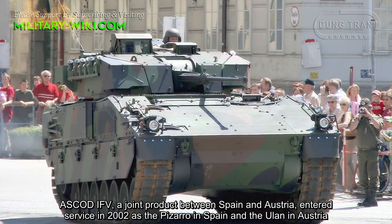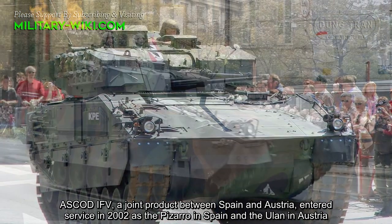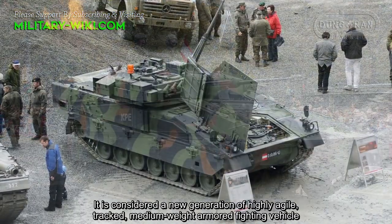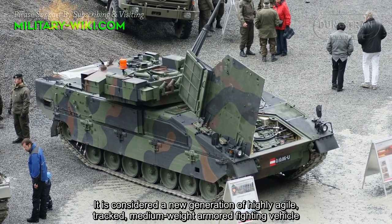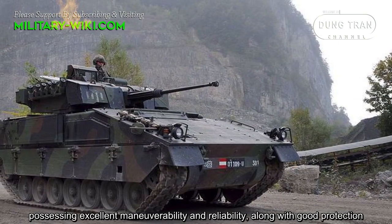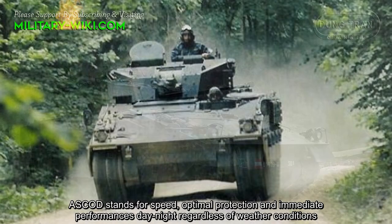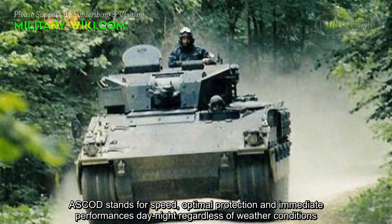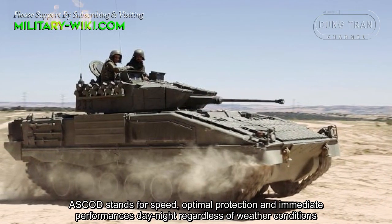ASCOD is a joint product between Spain and Austria, entering service in 2002 as the Pizarro in Spain and the Ulan in Austria. It is considered a new generation of highly agile, tracked, medium-weight armored fighting vehicle, possessing excellent maneuverability and reliability along with good protection. ASCOD stands for speed, optimal protection, and immediate performance day and night regardless of weather conditions.